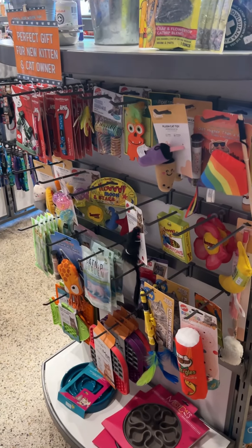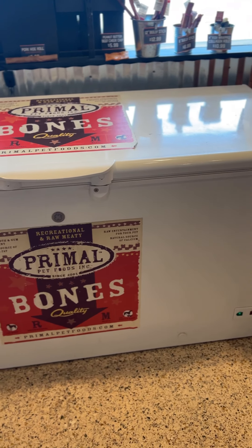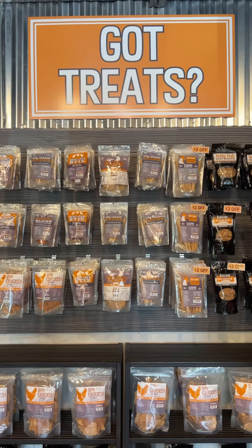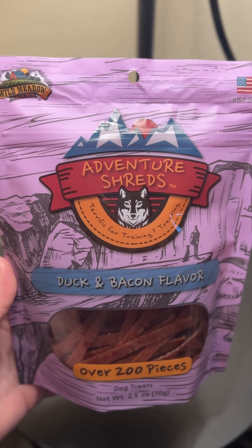What I noticed about City Dog Market is that they offer big name brands, as well as smaller brands located here in Georgia. They did have a refrigerated section, and there was a bakery that offered a variety of cute treats. They also have their own name brand treats, which I bought for Tux — and I also got the duck and bacon flavored adventure shreds.